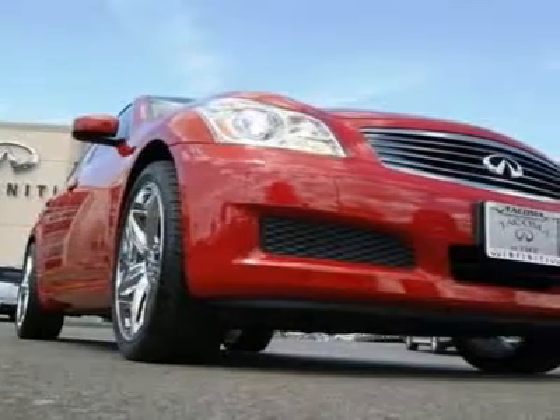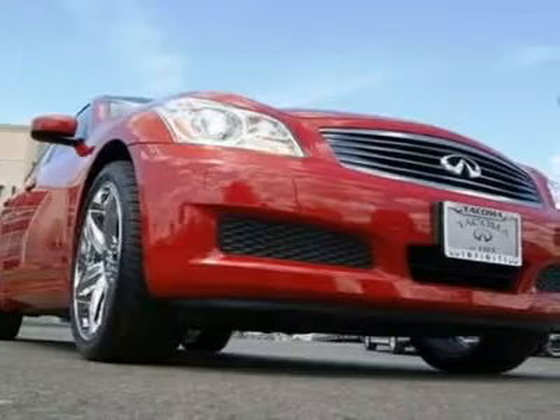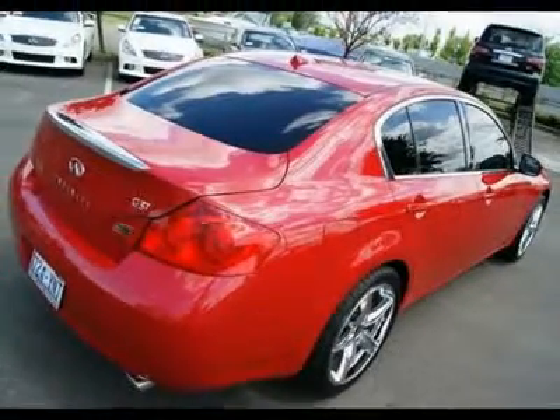Other features include a CD sound system, moonroof, stability and traction control, xenon lights, power front seats, tilt and telescoping steering wheel, tilt gauge cluster, intelligent key with push-button start, LED taillights, side and curtain airbags, leather, and much more.